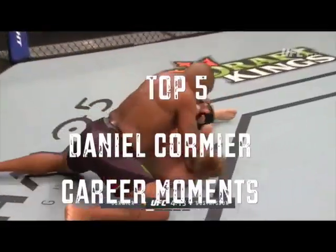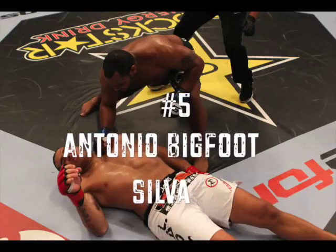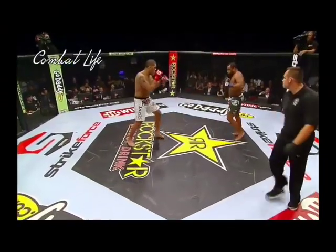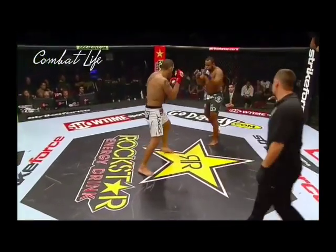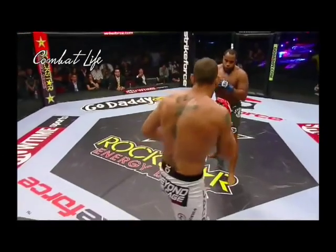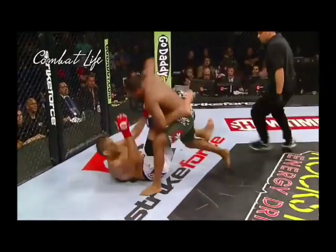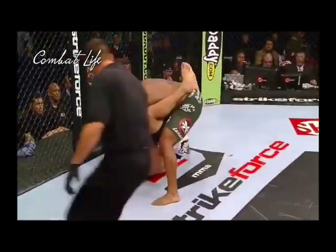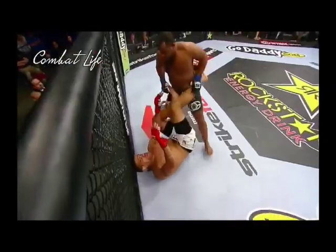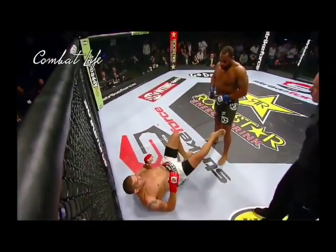Bigfoot Silva in the red gloves. Daniel Cormier in the blue gloves. Can he get him? So if he does find himself on his back due to a takedown — oh! Cormier just tagged Silva with the right hand! Silva was known for his quick, fast hands, but it's Cormier who draws first blood in the striking department.